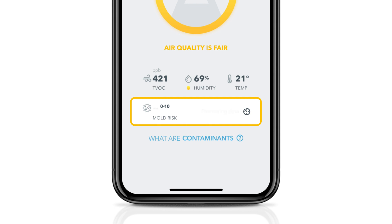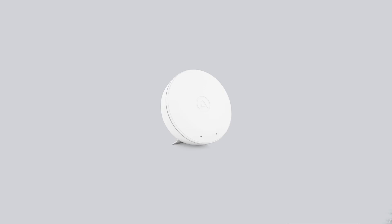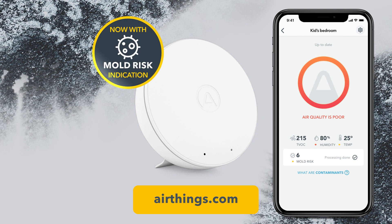The Wave Mini does not detect mold spores in the air. The mold risk indicator shows the risk of mold growth in the location where it is placed. It is calculated based on an algorithm that uses historical sensor data, so it takes a couple of days before you get the first indication. We are really excited to finally launch the mold risk indicator. Hopefully you now understand the importance of starting to measure mold before it starts to grow in your home. Go to AirThings.com and get yours today!